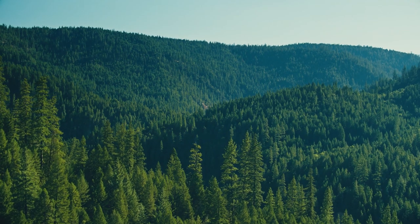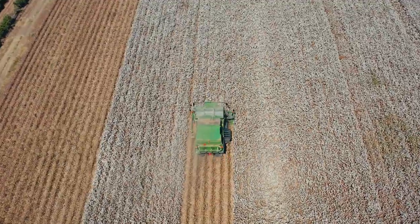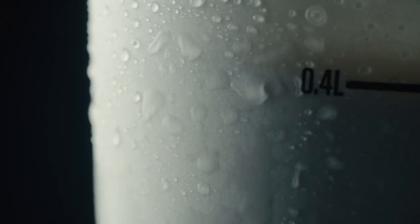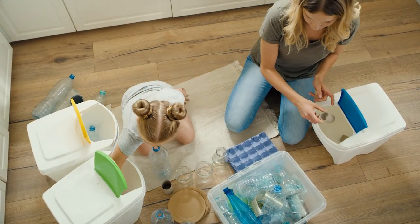To build a more sustainable future, we need substitutes and alternatives for plastics — alternatives that can compete with plastics in features like waterproofing, and substitutes that can be reused or recycled.